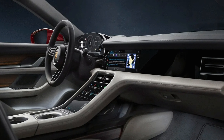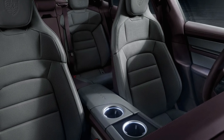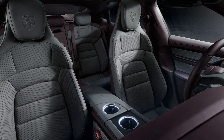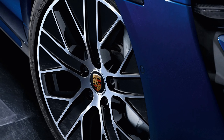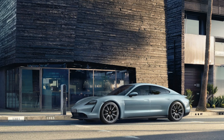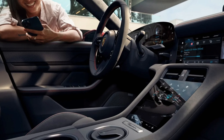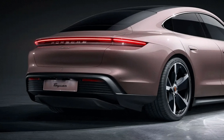The Porsche Taycan is a remarkable electric car that proves that Porsche can innovate and adapt to the changing times. The Taycan offers everything you would expect from a Porsche: speed, handling, luxury and technology. It also has some drawbacks like limited range and high price, but they are outweighed by its strengths. The Taycan is not just an electric car — it's an electric Porsche.